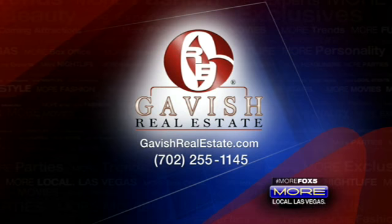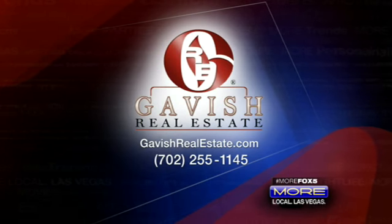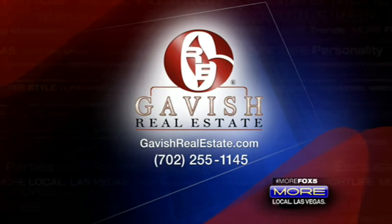Ido was in studio once, and I love saying his name — Ido Gavish! See, you said it with some flair. For more information on all your real estate needs, please visit GavishRealEstate.com, or just call the number 255-1145.